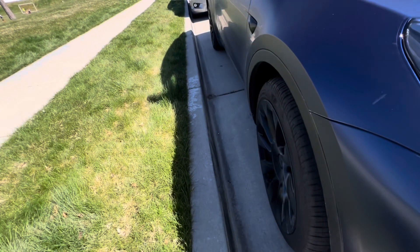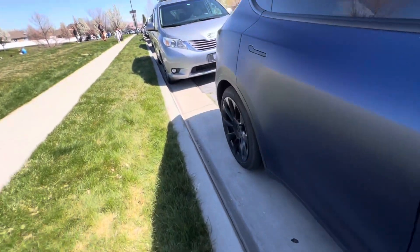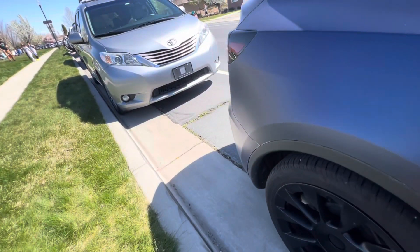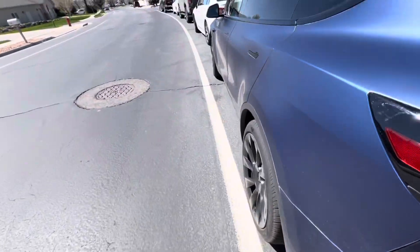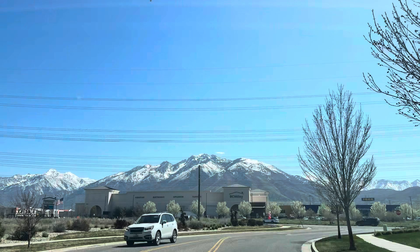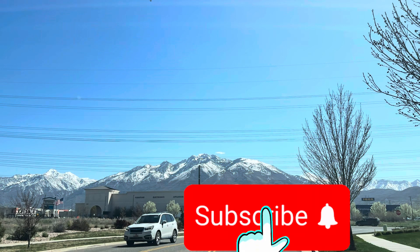Look at this gap — not as perfect as the other one. Thank you for watching. If you like this kind of content, please hit like, share, and subscribe.